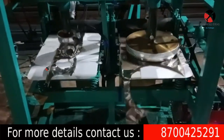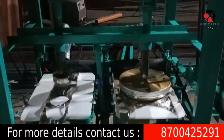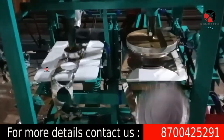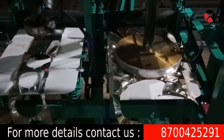The raw material is sourced from two companies. This paper plates making business is available in 3 models — semi-automatic and fully automatic. The price of the equipment ranges from 1,50,000 rupees to 2,50,000 rupees.